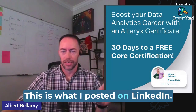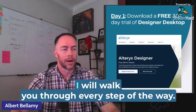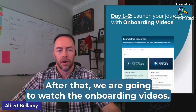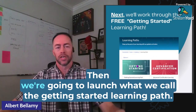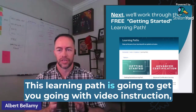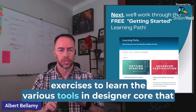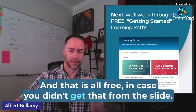This is what I posted on LinkedIn. So the first thing we're going to do is download the software — I will walk you through every step of the way, it's very simple. After that, we are going to watch the onboarding videos, super simple, a couple of hours, just the designer videos. Then we're going to launch into what we call the getting started learning path. This learning path is going to get you going with video instruction, articles on the help page, and hands-on exercises to learn the various tools in Designer Core that are on this test — and that is all free.